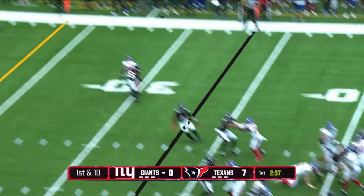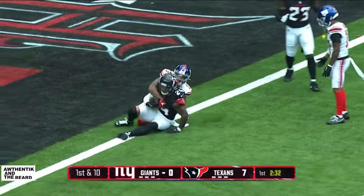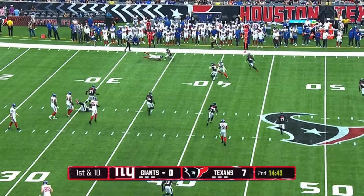Jones with the blitz coming late, looking down the sideline — and it's intercepted! That's the second pick of the drive. He is definitely the darling of training camp.